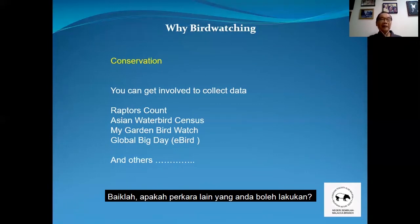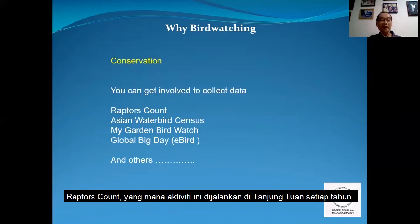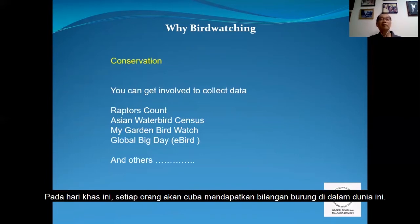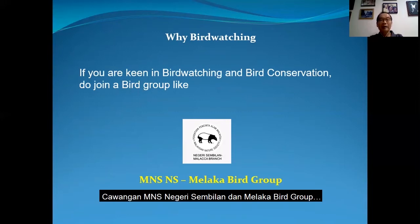If you are keen and would like to be a reviewer, you can contact me. You can also get involved in collection of data through raptor counts — this is in Tanjung Tuan every year. And then we have the Asian Waterbird Census, My Garden Bird Watch, and also Global Big Day. Global Big Day is a day where all the people in the world go out bird watching to find out the number of birds in the world. So if you are keen in bird watching and conservation, do join a bird group like Negeri Sembilan, Malacca, British Bird Group, or we call ourselves the Trojan.